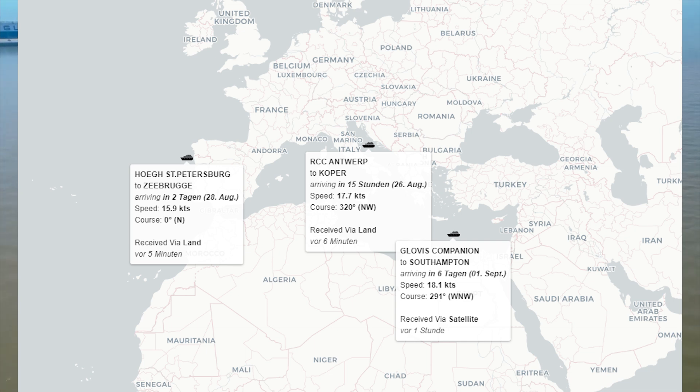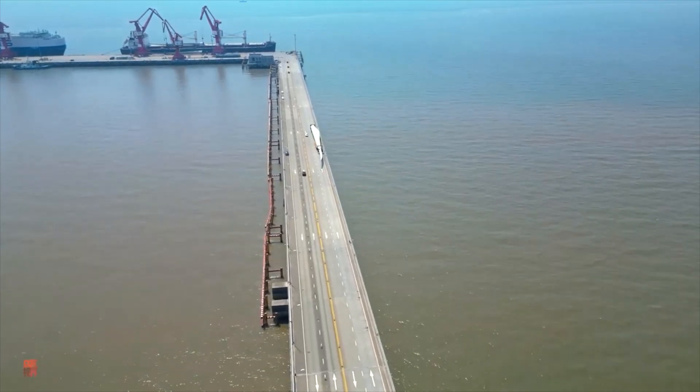The Høegh St. Petersburg is going to be in Zeebrugge on the 28th, and Koper is the next destination in about 10 hours. The RCC Antwerp is going to arrive in Koper as well, so there are lots of cars for Slovenia, Austria, Switzerland, Germany, and maybe even Hungary and other countries — very exciting.